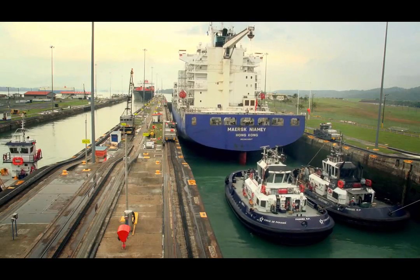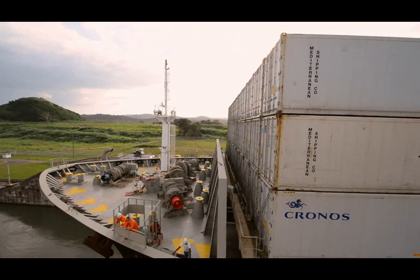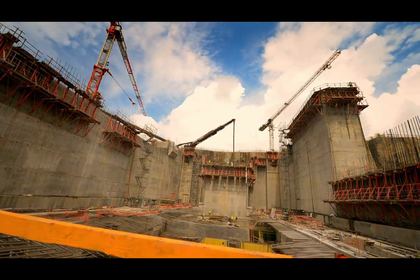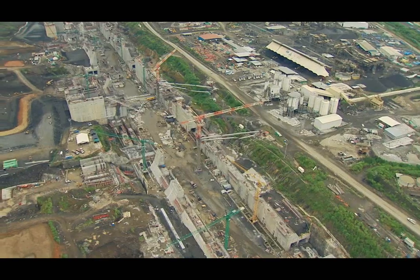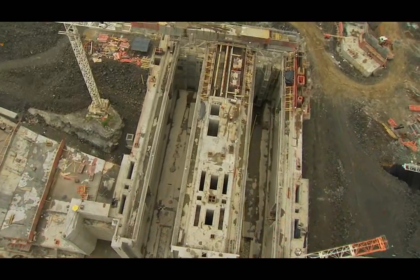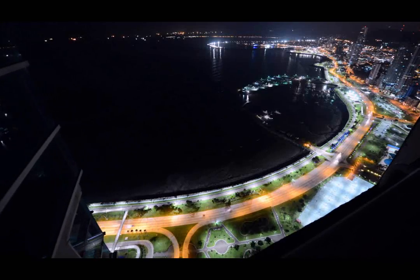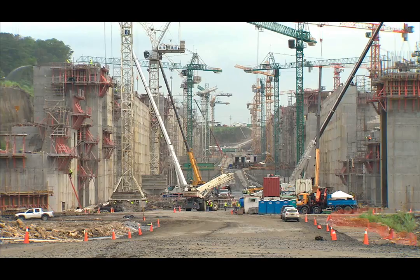Just as the construction of the Panama Canal changed the course of history almost a century ago, today's expansion represents a game changer for traders and consumers alike. The path is set, the walls grow tall. This is history in the making, and this small but influential nation at the center of the world meets this challenge with accountability, courage and vision.